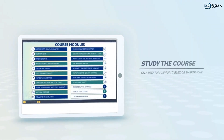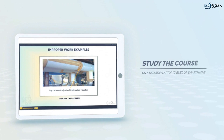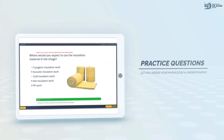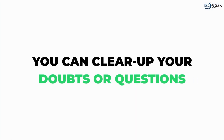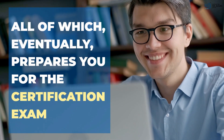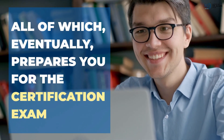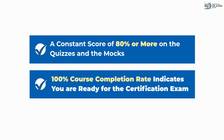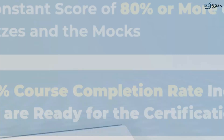To study the course, simply go through the course materials and modules in the LMS. Then assess your knowledge and understanding by answering practice questions in the quizzes and mocks, and clear up any doubt or question you may have with the Q&A feature, all of which will eventually prepare you for the certification exam. A consistent score of 80% or more on practice questions and 100% course completion rate on the LMS indicates that you are ready for the exam.